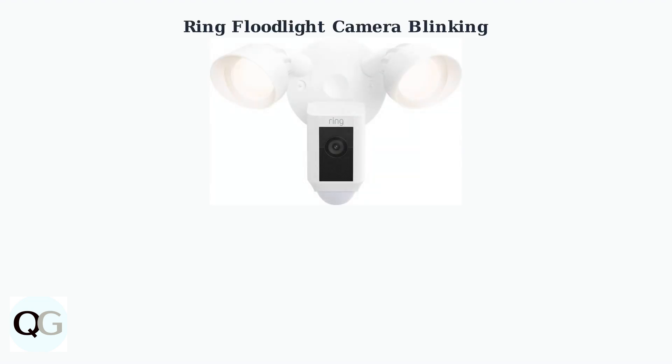A blinking or flashing ring floodlight camera indicates an issue that needs your attention. As of 2025, these blinking issues are the second most reported problem for ring floodlight cameras. The blinking patterns are key to diagnosing the problem — different light colors and patterns indicate specific states or issues with your ring floodlight camera.